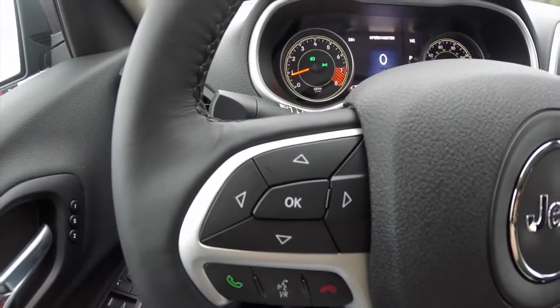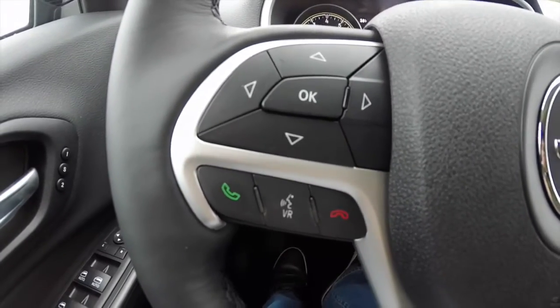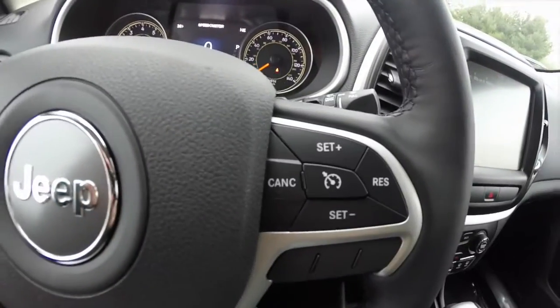This has the premium instrument cluster with Bluetooth Uconnect, voice recognition, and cruise control.